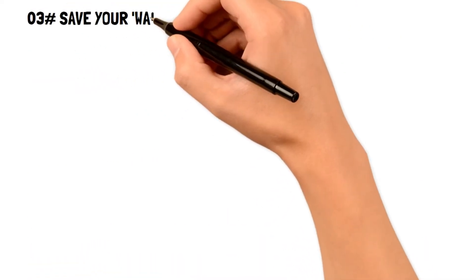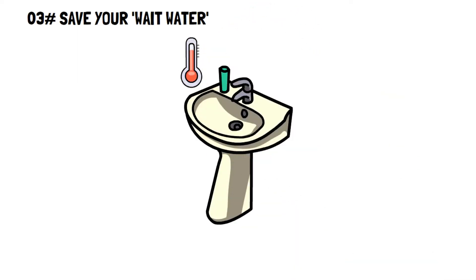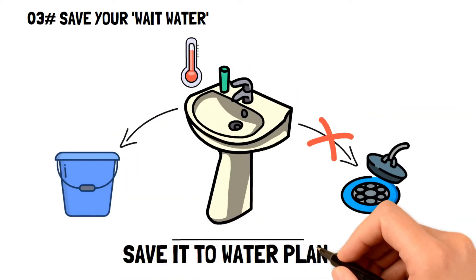Number three: save on your wait water. Wait water is when you have to wait for your water to get back to your desired temperature. However, this water is totally usable, so sticking it in a bucket for things like watering your plants can help you practice frugal living.